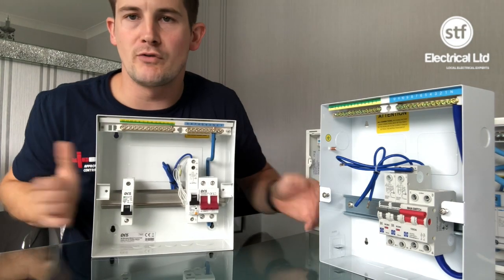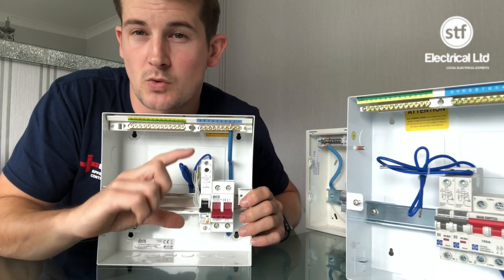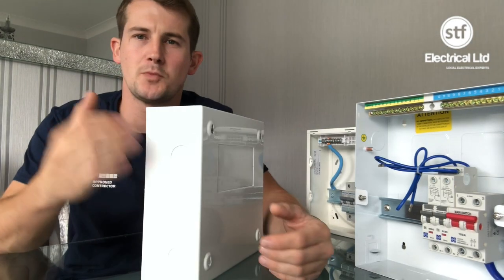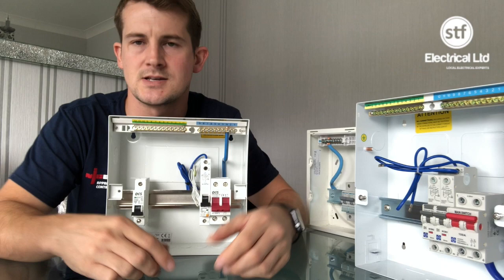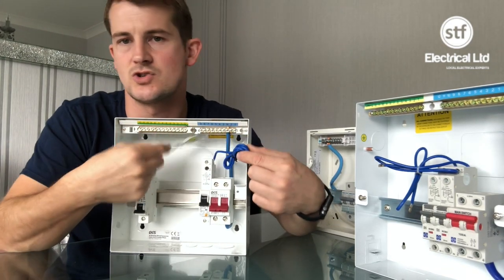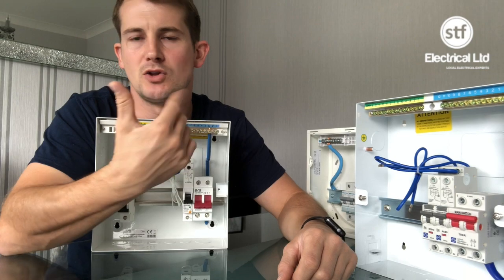If a customer wants a budget end board we go for the Eris board. It's a decent board but there's not much room at the top — these RCBOs are not miniature, they're quite tall. Compared to the Luden, there's less space to dress your cables. They have one big knockout in the back; we should be fire sealing these with intermission strips or membrane before mounting, and using fire seal mastic on top for top entry.